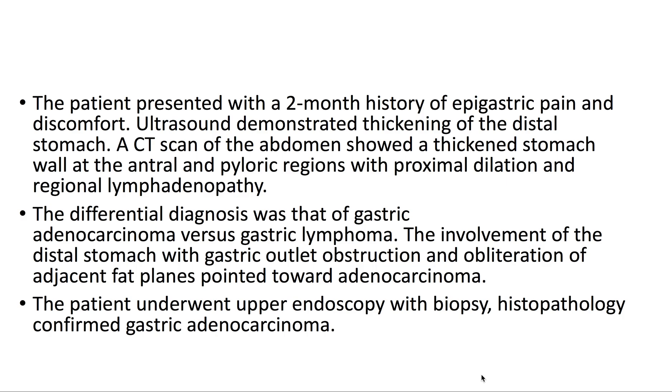The differential diagnosis was that of gastric adenocarcinoma versus gastric lymphoma. The involvement of the distal stomach with gastric outlet obstruction and obliteration of adjacent fat planes pointed towards adenocarcinoma.